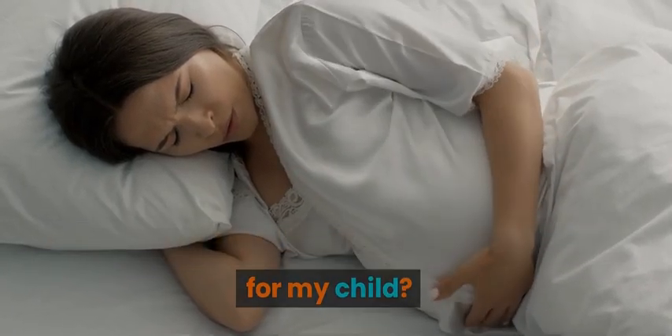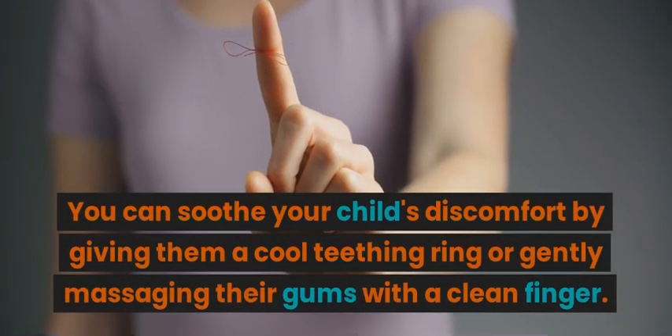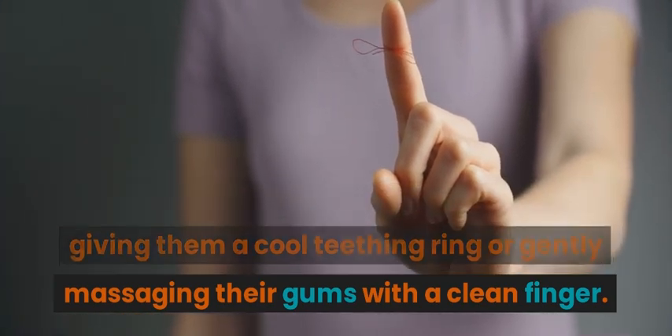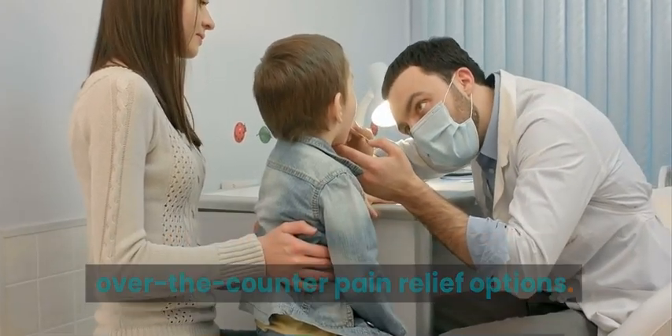What can I do to alleviate teething discomfort for my child? Teething can be a challenging time for both infants and parents. You can soothe your child's discomfort by giving them a cool teething ring or gently massaging their gums with a clean finger. Consult your pediatrician for suitable over-the-counter pain relief options.